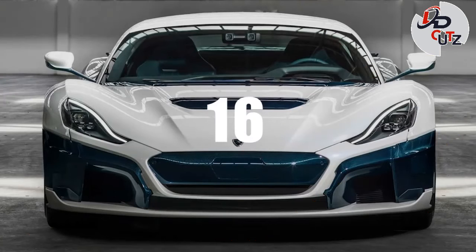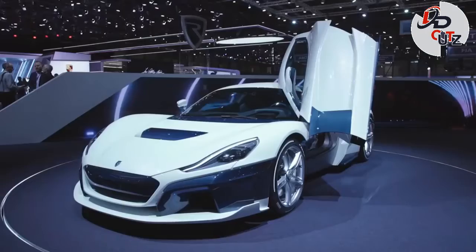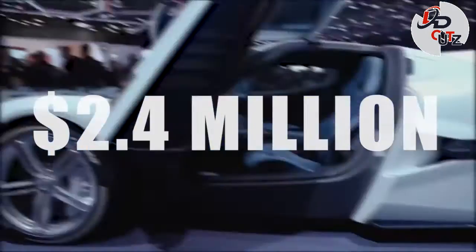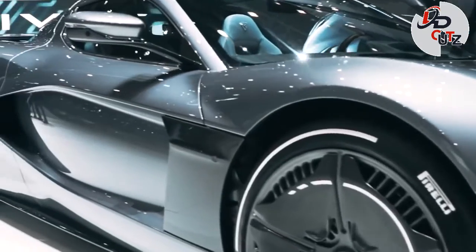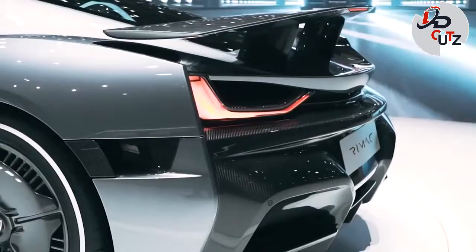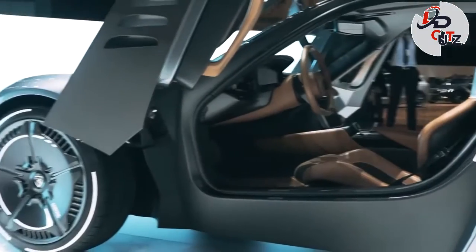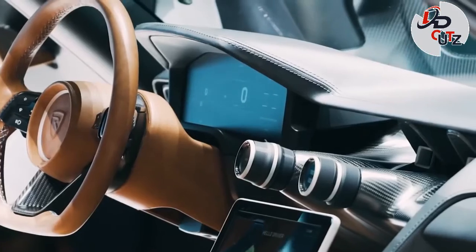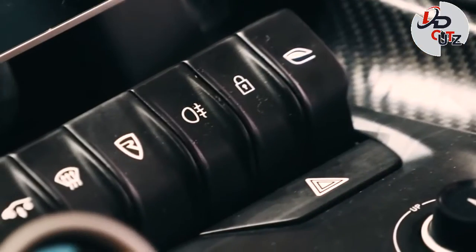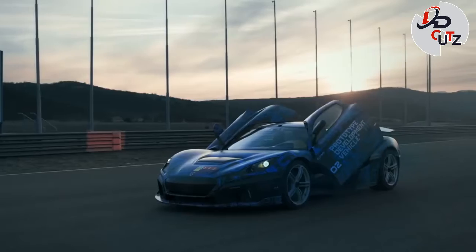Number 16: 2021 Rimac C2, price $2.4 million. The Rimac C2 is a semi-autonomous all-electric hypercar designed and manufactured by the Croatian automotive manufacturer Rimac Automobili. Unveiled in concept form at the 2018 Geneva Motor Show, the C2 boasts 1,914 hp, which will propel it from 0-62 mph in 1.85 seconds, and onto a top speed of 258 mph, according to Rimac.